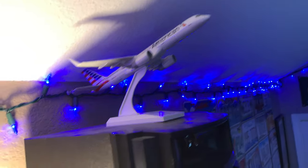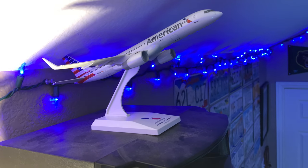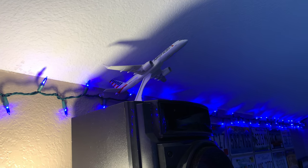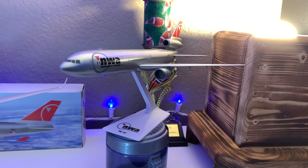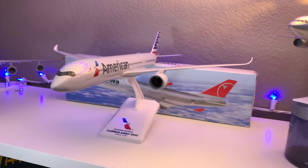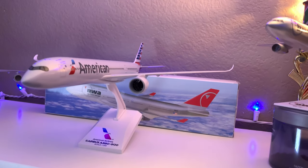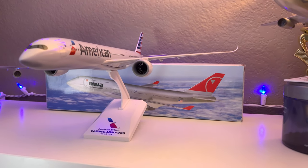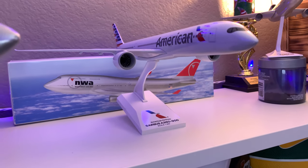So that right there is an American Airlines 757-200 from Skymarks. It's kind of small to be honest but it's cool. This is a DC-10 from Northwest Airlines — this is a Flight Miniatures model. This is my newest one I've got. This is an American A350. They don't actually have one of these but I got the model because I thought it was kind of neat. That's a Skymarks model.